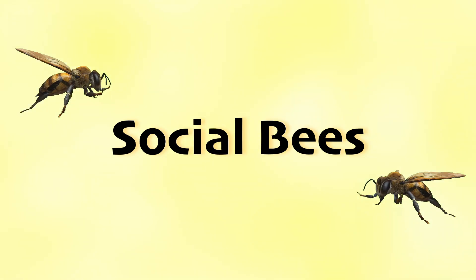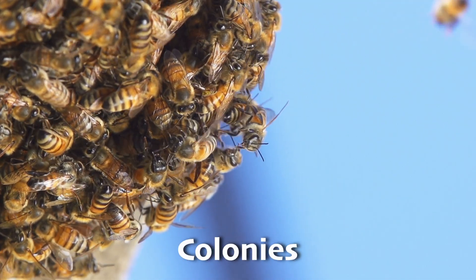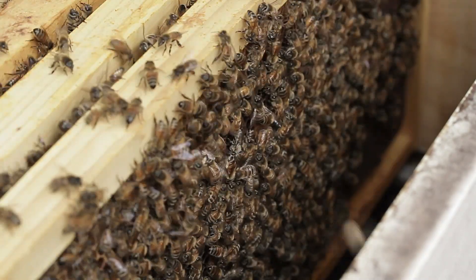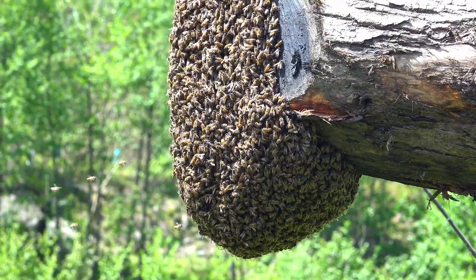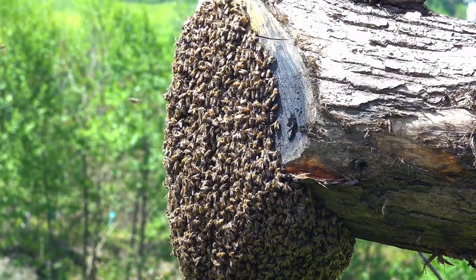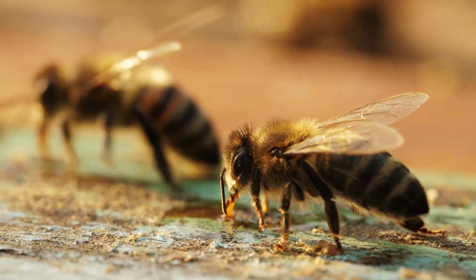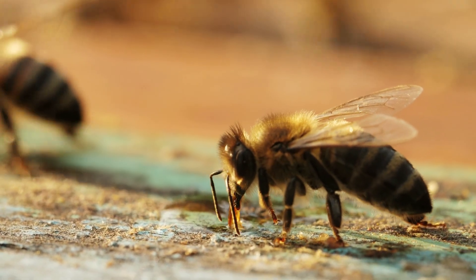Some bees are social creatures, meaning they live together in large groups known as colonies. In these colonies, each bee has a role to play, like laying eggs, collecting food, making honey, or caring for the young. A healthy and thriving honeybee hive can have anywhere from 20,000 to 80,000 bees. There are also solitary bees that live alone and do not form colonies or live in hives. They make nests in the ground or in wood where they lay their eggs, but unlike social bees, solitary bees do not make honey or beeswax.